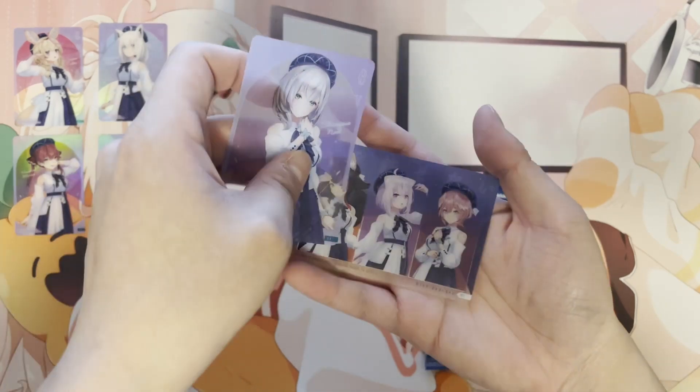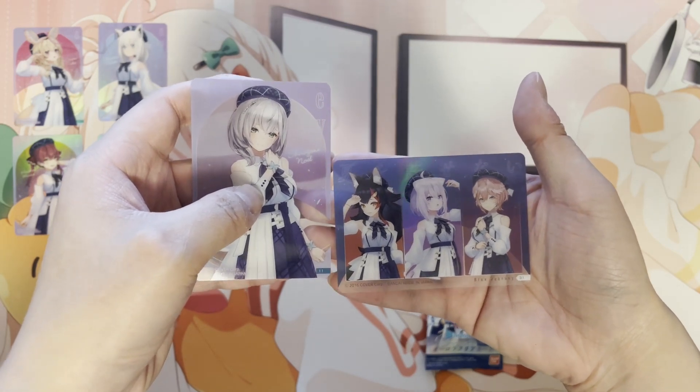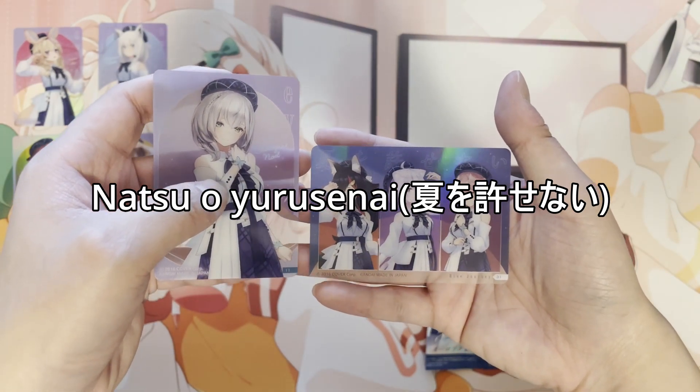From the last pack we got Noelle and — oh, we got a group one: the Mio, Okayu, and Rui one. I forgot the song name, but I think it's like Natsu something... I can't remember the title. At least we got a group one.